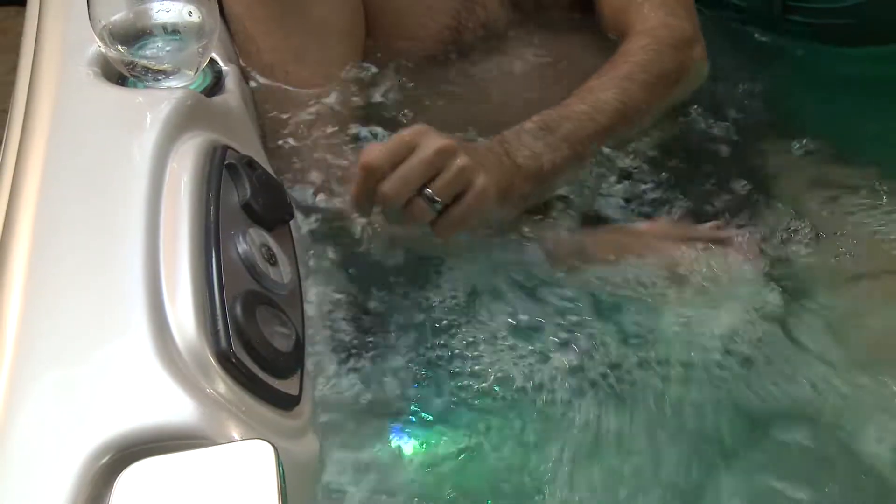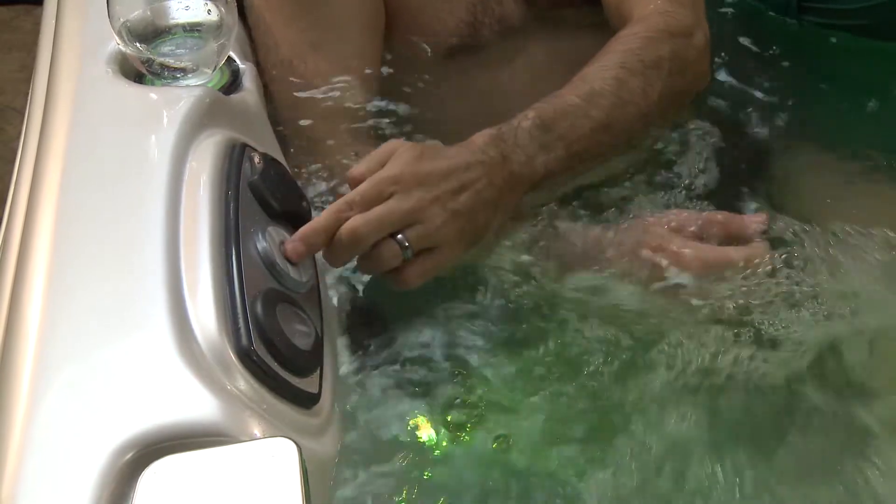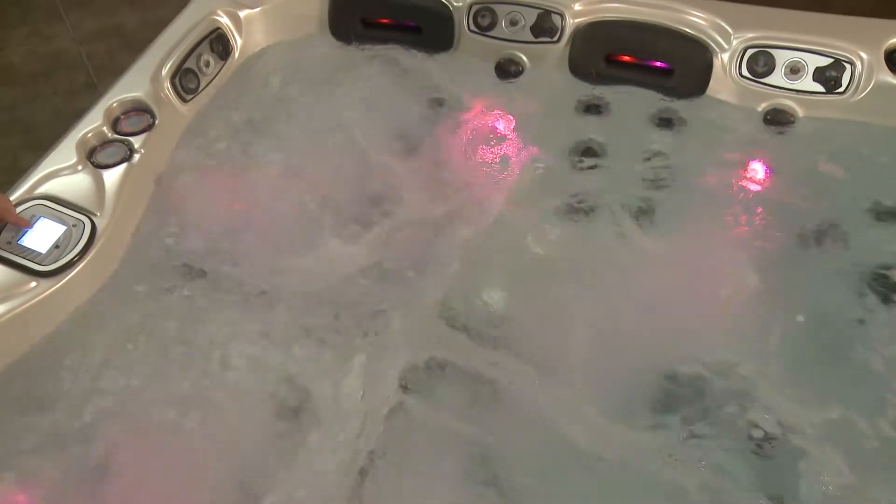The Platinum Elite Spa provides an impressive choice of custom controlled hydrotherapy sensations. Personal settings that range from a soothing caress as soft as satin, all the way up to the vital massaging power of a professional therapeutic hot tub. Our unique water delivery system can produce up to 600 gallons of water per minute, making it unrivaled in the industry.